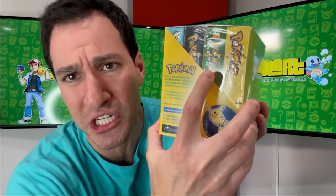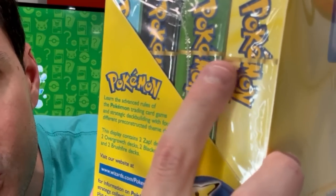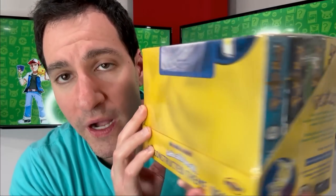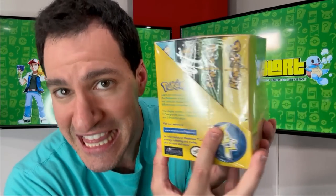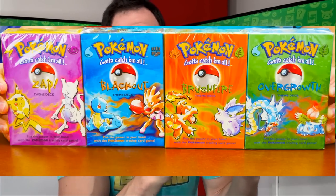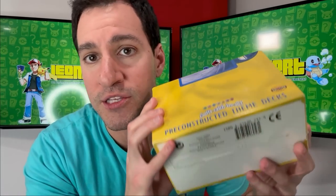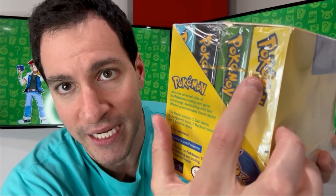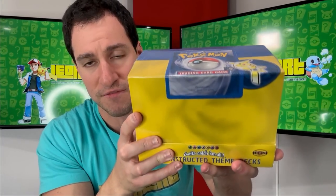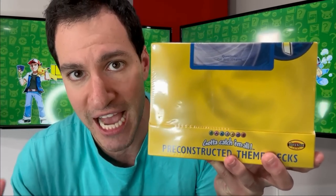Next up is a display box of base set theme decks. Take a closer look at the side of the box — there's a golden strip on the side of these sealed theme decks. That's basically a guaranteed way to let y'all know that these are shadowless theme decks. Most of the theme decks we have are just later print runs of unlimited base set theme decks. Because it has this outline mark right here, in this very, very minty fresh display box of theme decks, that means it is shadowless.